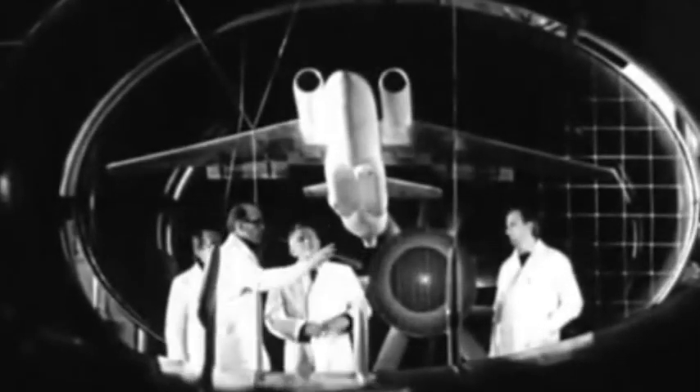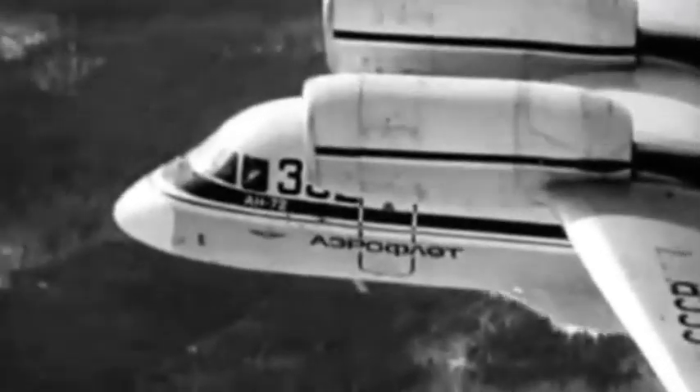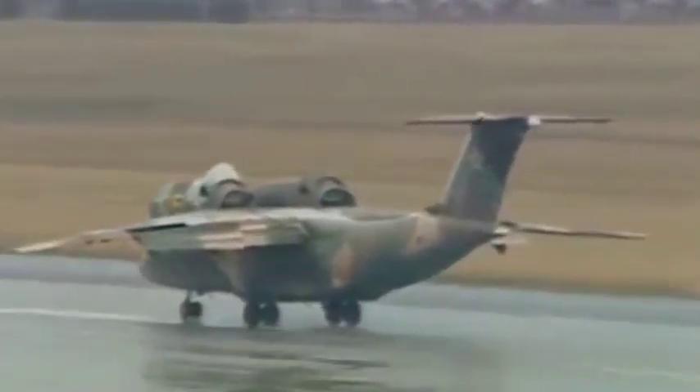In the second half of the 70s, a faster turbojet AN-72 was built to substitute the AN-26. An interesting combination of engine location and a high-lift wing significantly improved the take-off and landing characteristics of the aircraft.